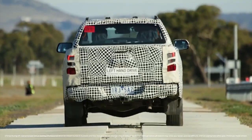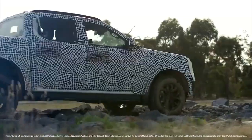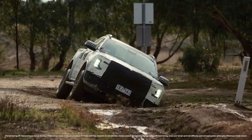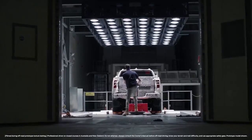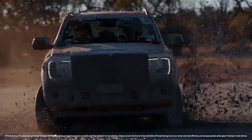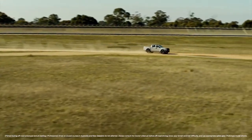This mule boasts a forward-facing camera located behind the rearview mirror, most likely for automatic emergency braking. Scheduled to premiere in 2021, the global version will first launch in Thailand. Australian dealers expect the brand new Ranger to arrive in the Land Down Under in May, and their trucks will also come from Thailand.